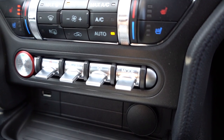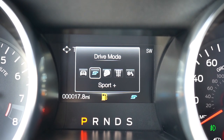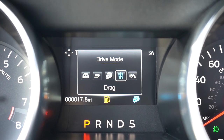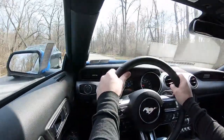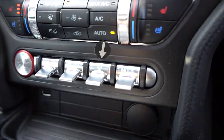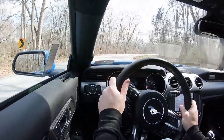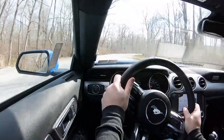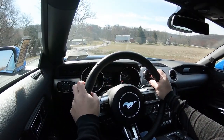Before we do any acceleration or paddle shifter testing, I wanted to mention the drive modes. There are little toggle switches located just in front of the shifter — it's such a cool setup. Toggle between them and you get modes like Normal, Snow and Wet, Sport, Track, and Drag, adjusting shift points, throttle response, and traction control settings. There's also a separate toggle switch just to the left for steering sensitivity — I always left it in Sport, which instantly makes a much heavier weighted steering feel.